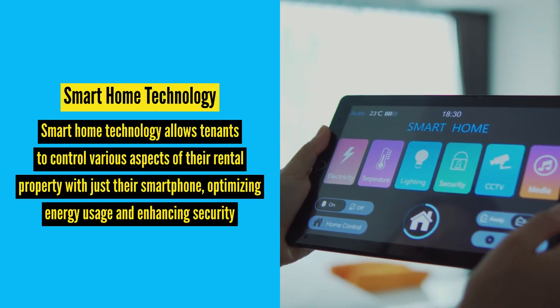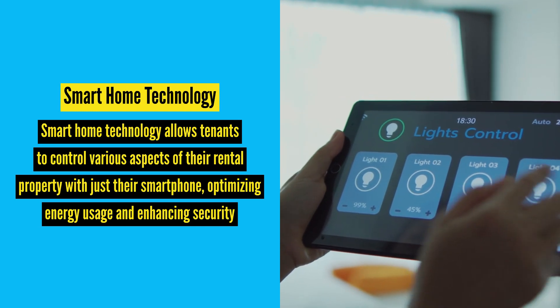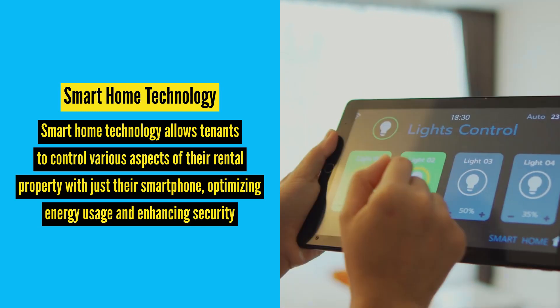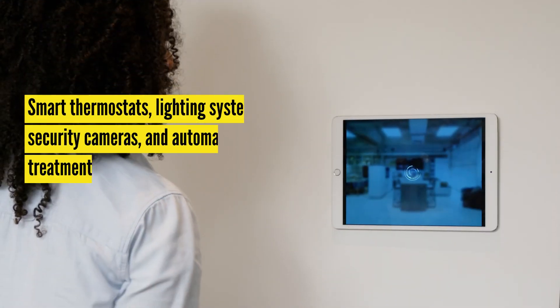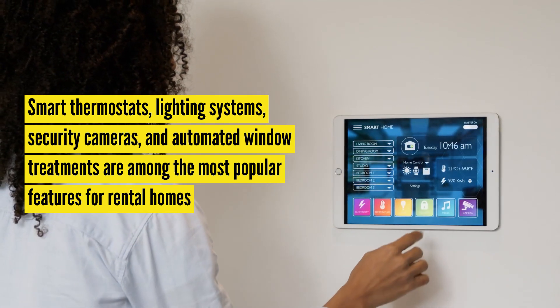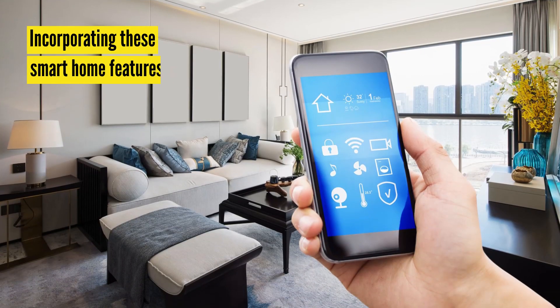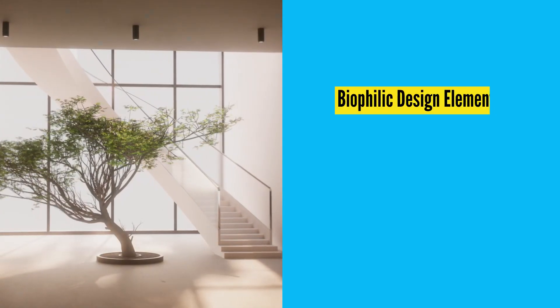Another trend that is not new but still relevant is smart home technology. Smart home technology allows tenants to control various aspects of their rental property with just their smartphone, optimizing energy usage and enhancing security. For instance, smart thermostats, lighting systems, security cameras, and automated window treatments are among the most popular features for rental homes. Incorporating these smart home features enhances convenience, comfort, and energy efficiency, potentially attracting more tenants.